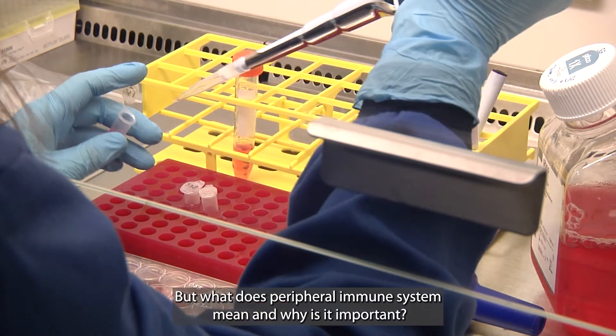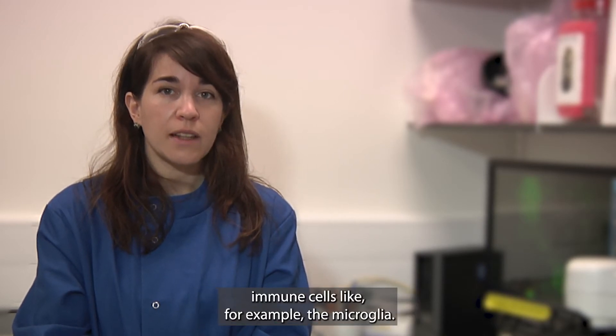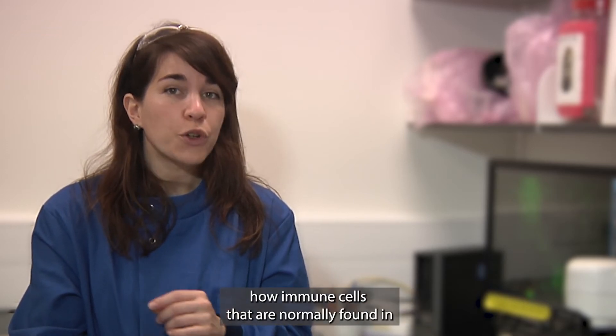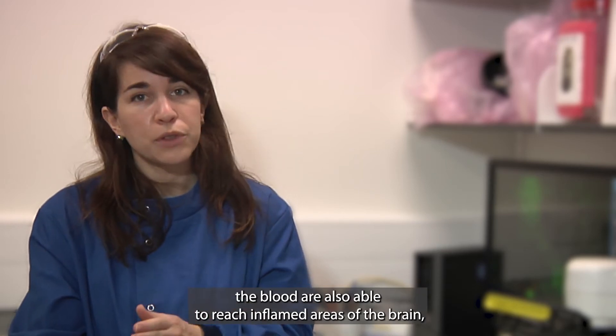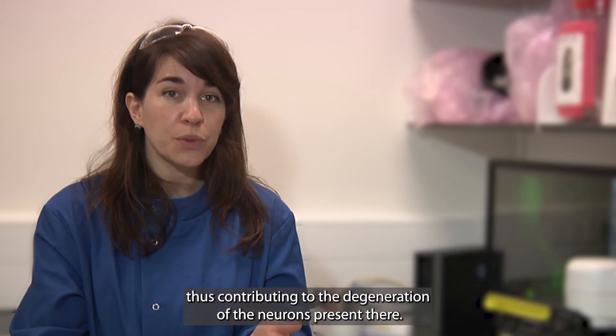But what does peripheral immune system mean and why is it important? It is very well established that our brain has its own resident immune cells, like for example the microglia. But research carried out in the last few years has pointed out how immune cells that are normally found in the blood are also able to reach inflamed areas of the brain, thus contributing to the degeneration of the neurons present there.